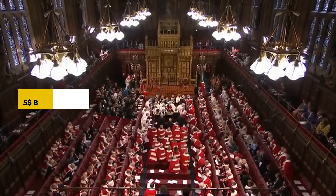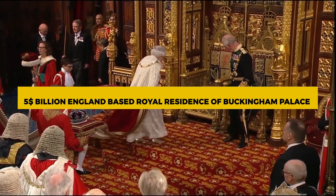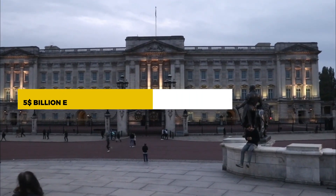In this video, we are going to talk about the $5 billion England-based royal residence of Buckingham Palace.